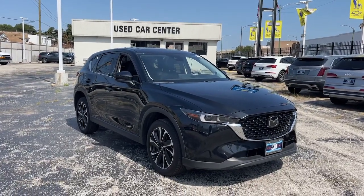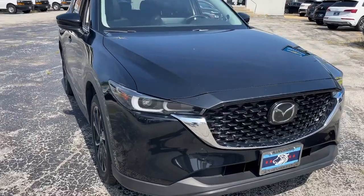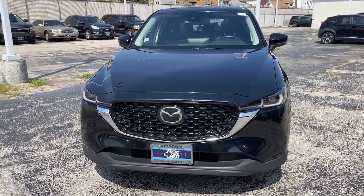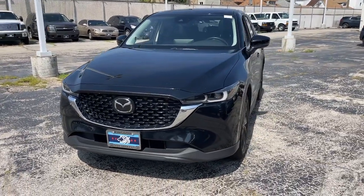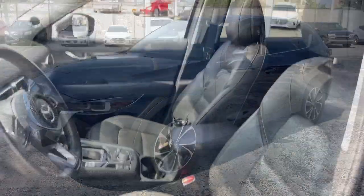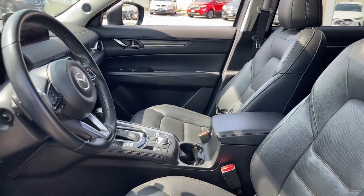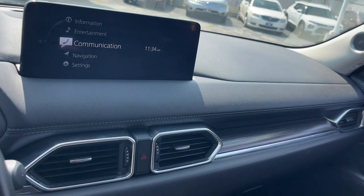Hop into the 2023 Mazda CX-5. With less than 50,000 miles on the odometer, this vehicle stands out from the rest. This sporty CX-5 delivers upscale style, comfort, and versatility. From its premium interior to its excellent ride quality to its SUV capability, this compact crossover was designed to exceed expectations. The following are some of this vehicle's highlighted options: